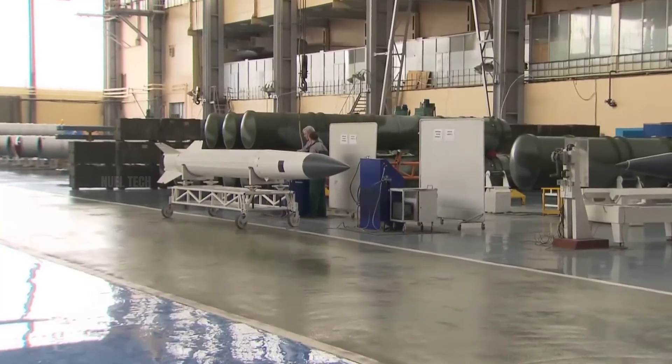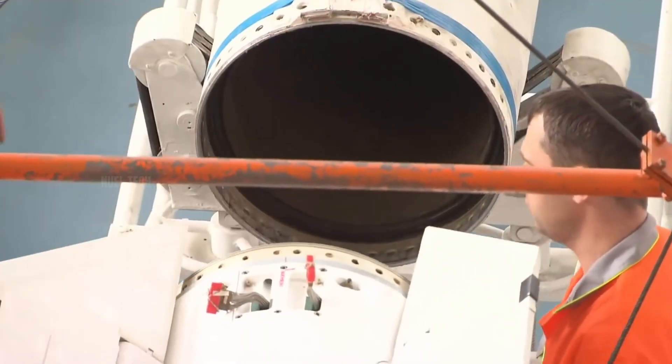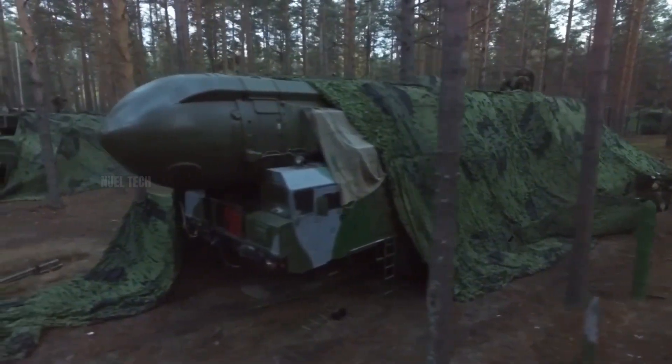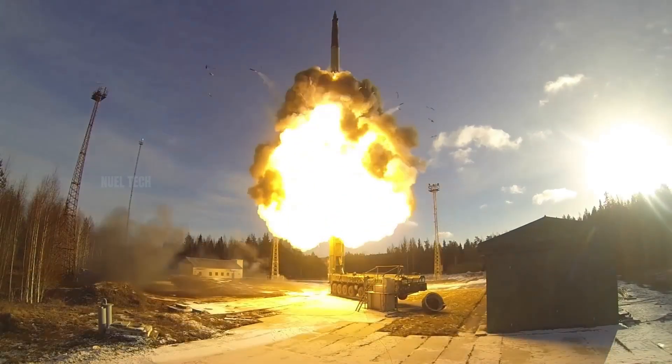To understand how these weapons function, we first need to distinguish the two main types of missiles: ballistic missiles and cruise missiles. Ballistic missiles follow a high, arcing trajectory, similar to artillery shells.